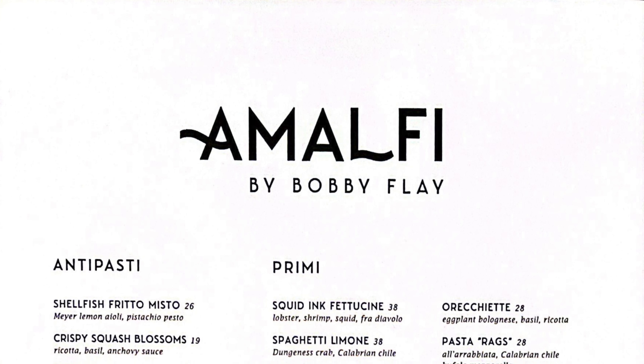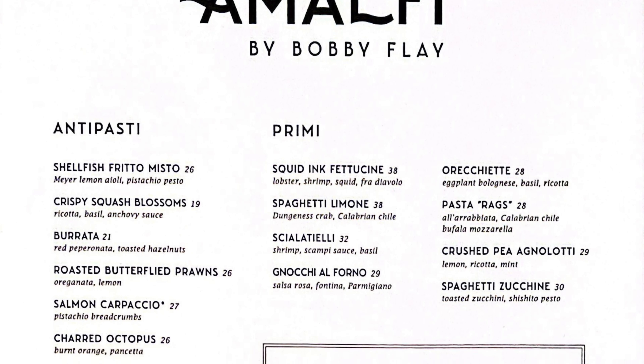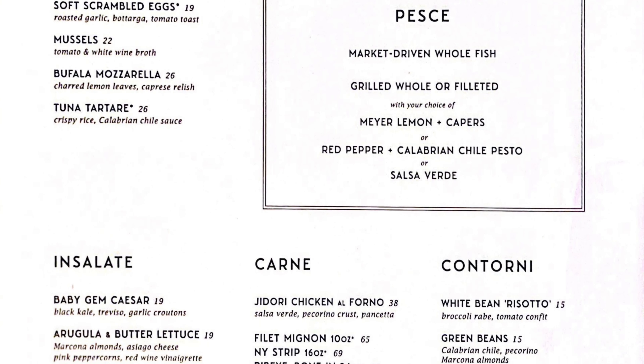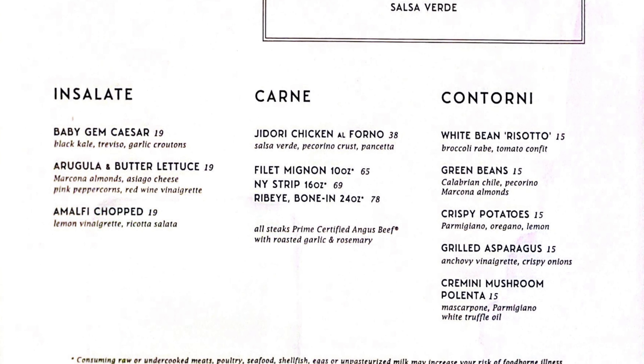Moving on to the actual dinner menu — it's a very simple setup. Obviously you have your antipasto, your appetizers, salads, main courses, fish, meats, and then your sides.